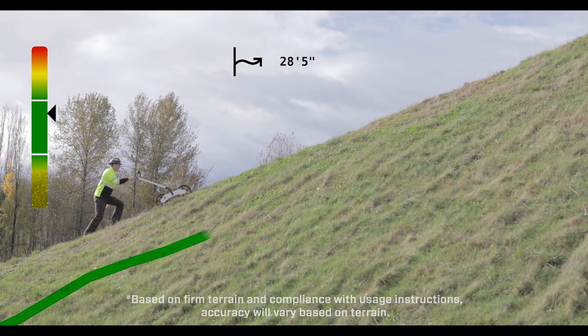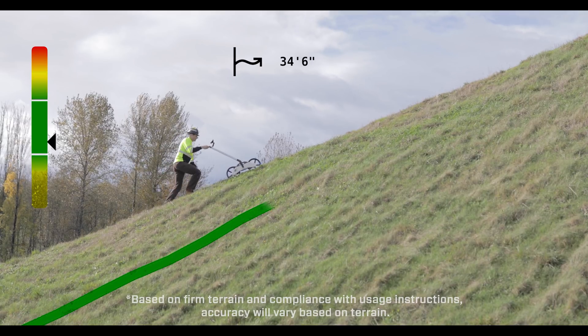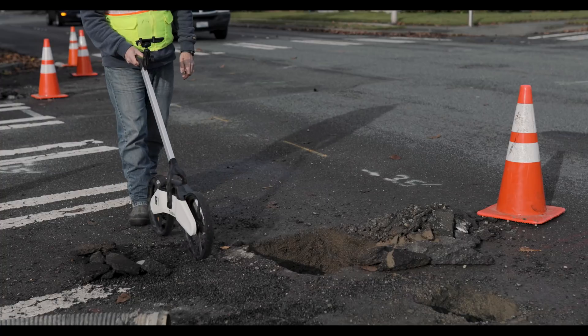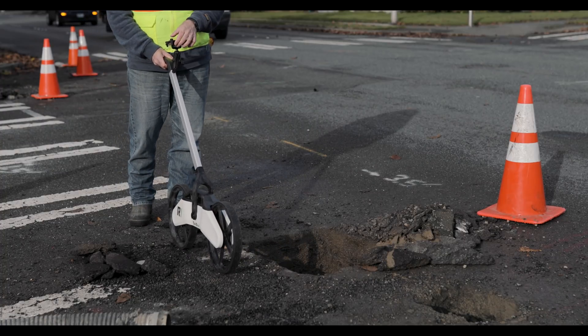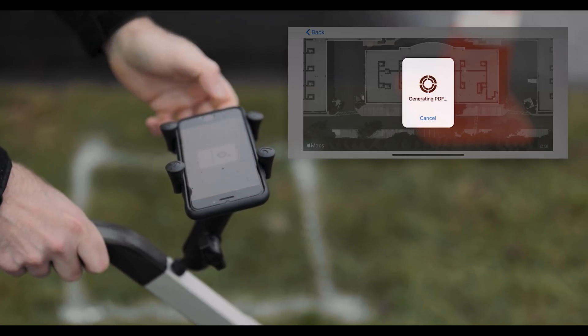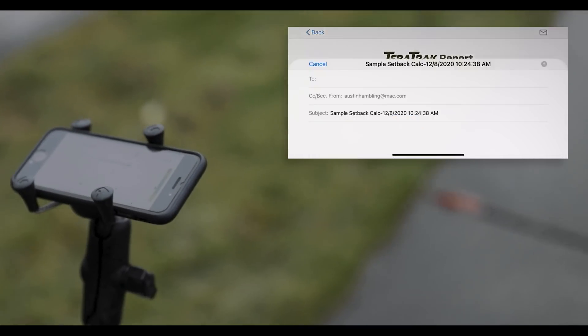While you walk the bore map, the R1 provides highly precise terrain mapping, accurate within inches. Flag utilities, input target depth, and notes as you go. Then quickly export a professional report directly to a member of your crew.